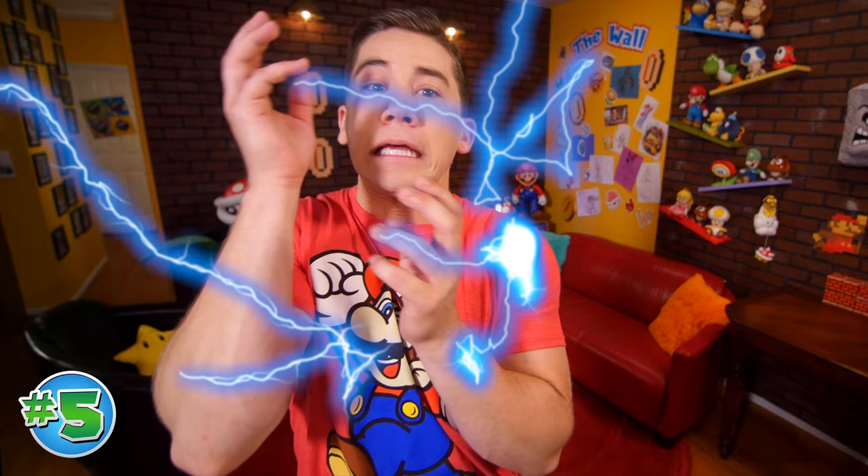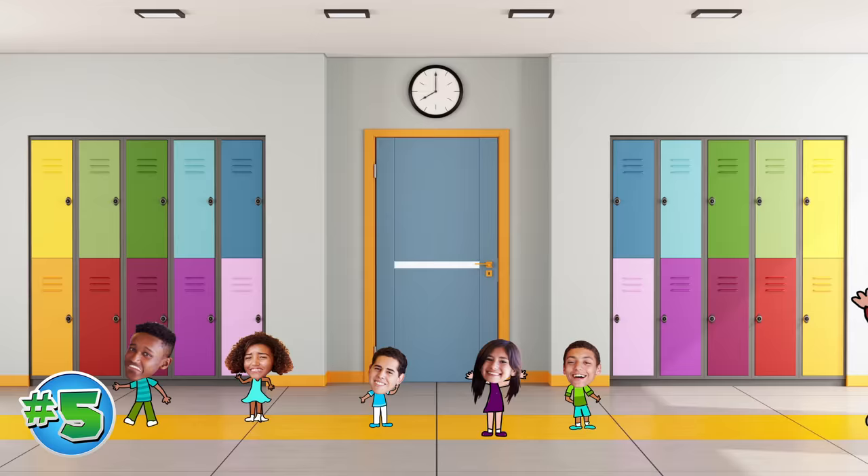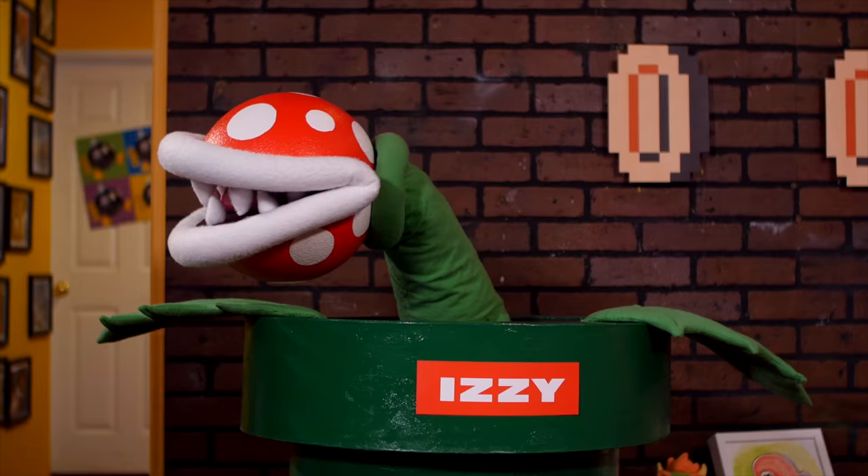Our number five this week might be a little shocking, but that's the point. We've got a lot of puns in this episode and our number five is the lightning bolt. Let's imagine you're in a crowded hallway, can't get to class on time — you use this little spark plug, zap your friends out of the way, and you're home free.